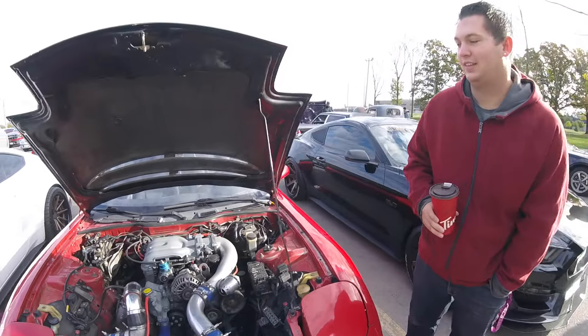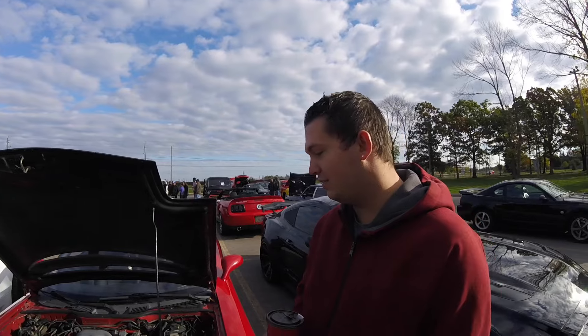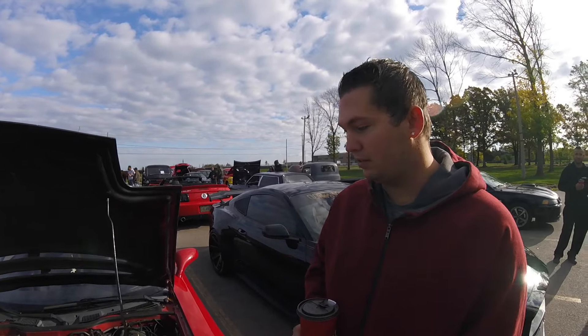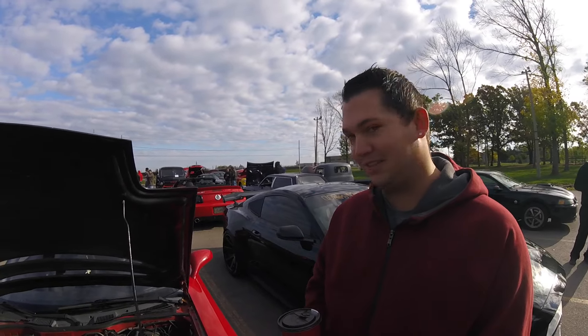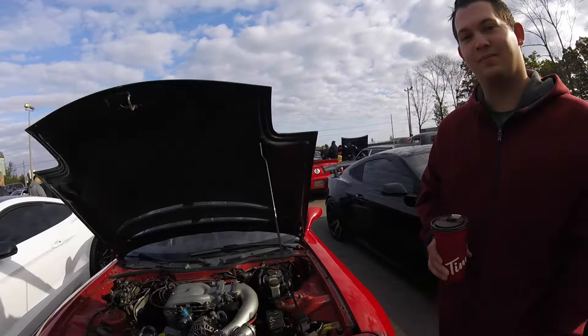You want to explain your setup real quick? Full bridgeport motor, T70 66 belt turbo, full front mount air cooler. Sweet — where are you coming from? Burlington. Right on, thanks for coming, man.